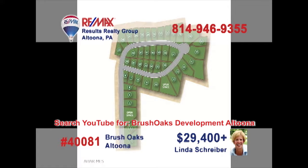Linda Schreiber, a RE-MAX Hall of Fame Realtor with more than 20 years of experience, presents a unique opportunity for those looking to build a new home. These lots in the Brush Oaks development range in size from one-quarter acre up to one and one-quarter acres. Take advantage of this chance to build the new home you've always wanted and get those building plans ready — these lots won't last long. Make sure you contact Linda right away.